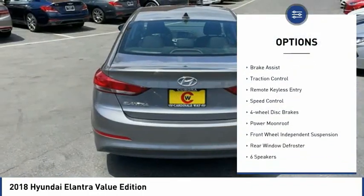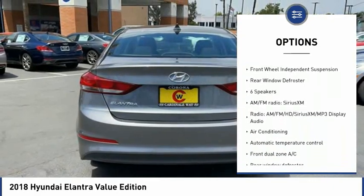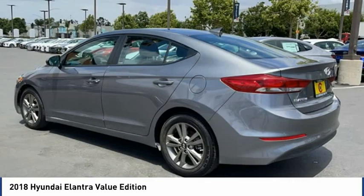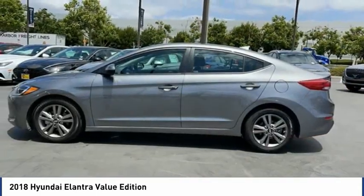Electronic stability control, alloy wheels, brake assist, traction control, remote keyless entry, speed control, four-wheel disc brakes, power moonroof, front wheel independent suspension, rear window defroster.